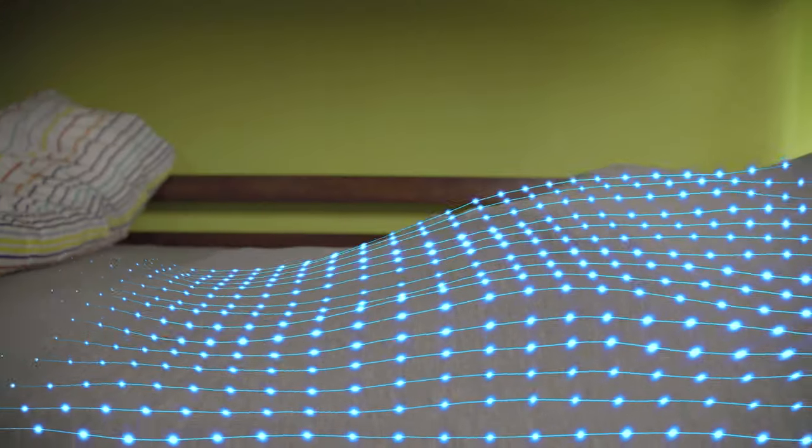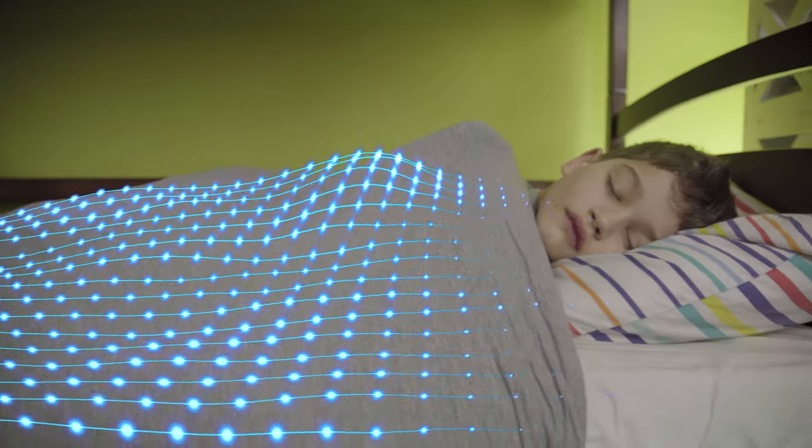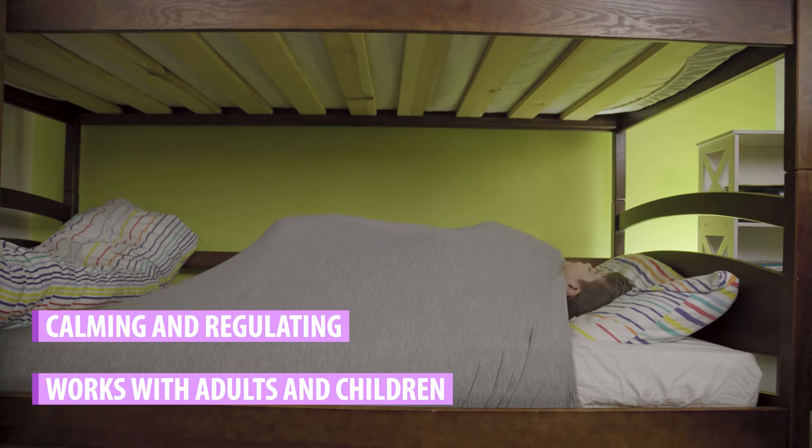The Cocuna Blanket is designed to gently cocoon you to sleep as it applies proprioceptive pressure to your whole body, which is both calming and regulating. It works for adults and children of all ages.